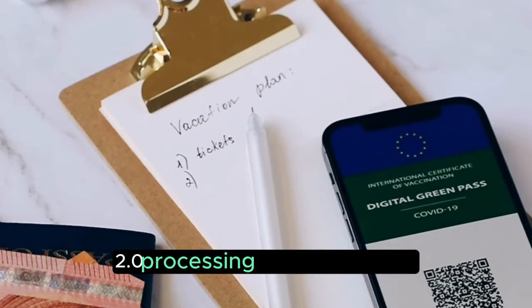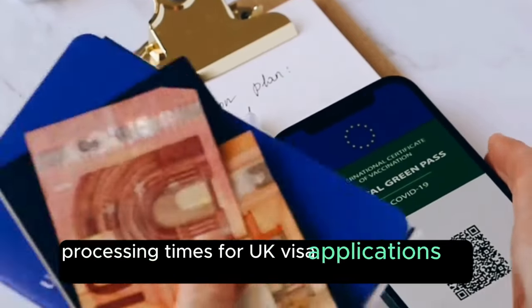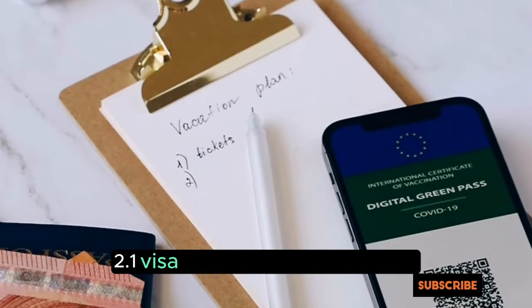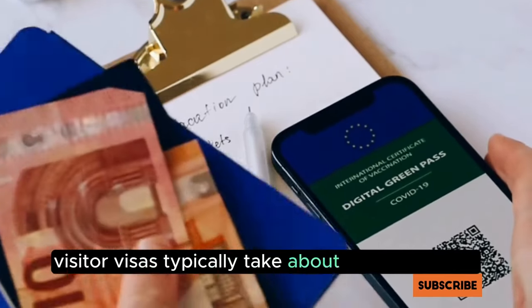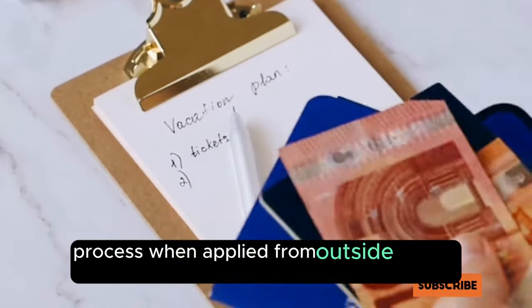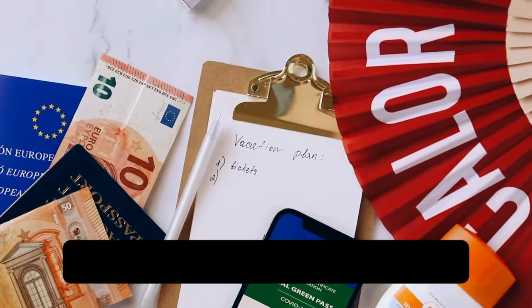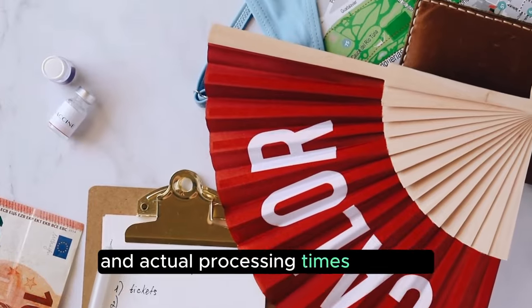Processing Times and Tracking. Processing times for UK visa applications can vary depending on the type of visa and where the application is made. Standard visitor visas typically take about 3 weeks to process when applied from outside the UK. However, if the application is made from within the UK, the processing time can extend to 8 weeks. It's important to note that these are average times, and actual processing times can vary.